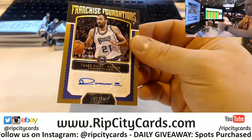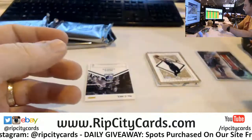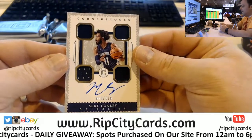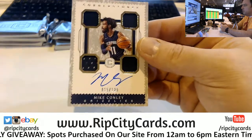Vlade Divac, 75 autograph. And a Mike Conley, 15 out of 129, Cornerstones autograph.